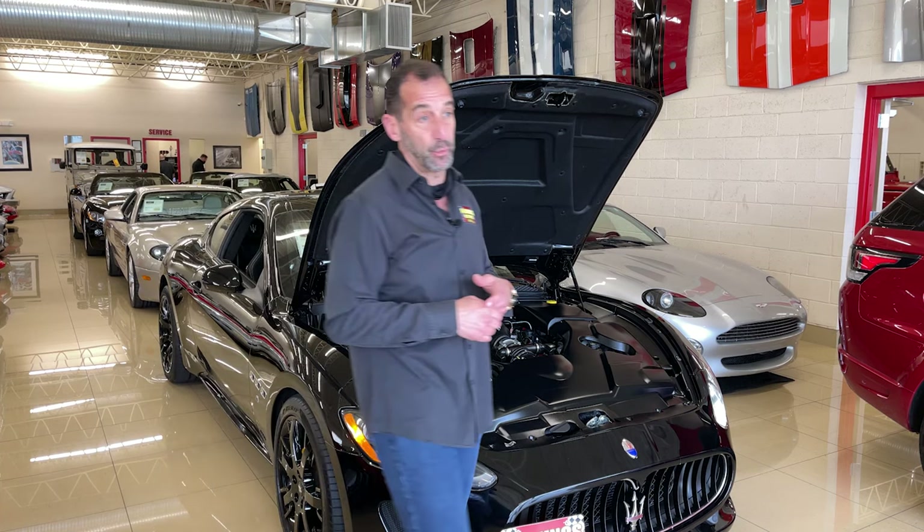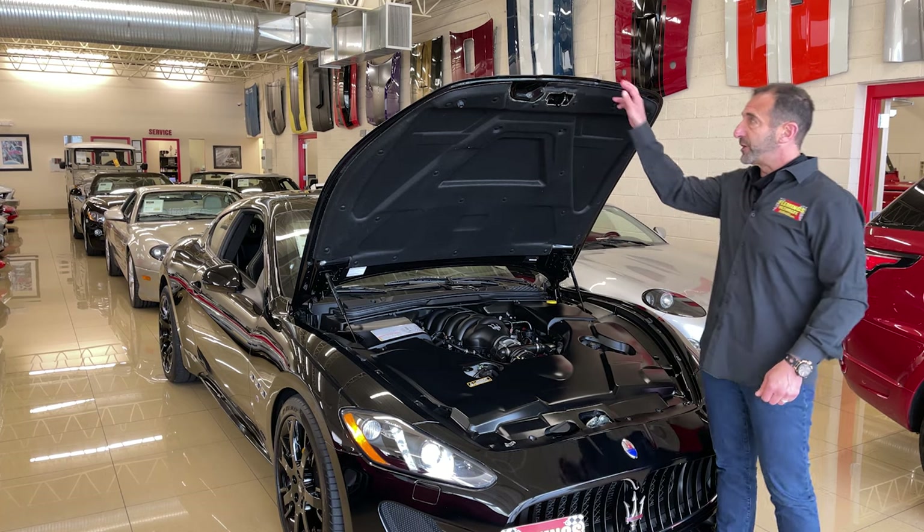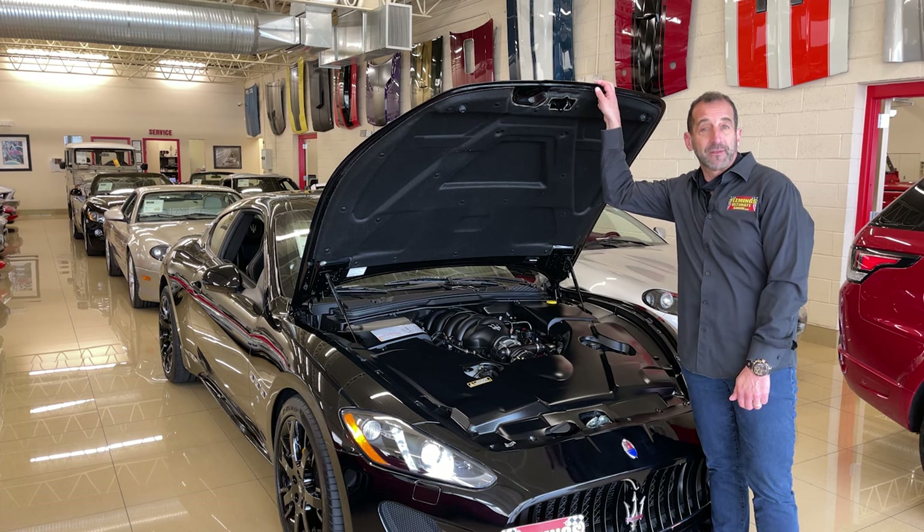We're talking almost 450 horsepower coming out of here. The sound is ridiculous. Wait until you go for a drive — you'd hear what it sounds like and you'd be like, 'How do I get something like that in my life?'